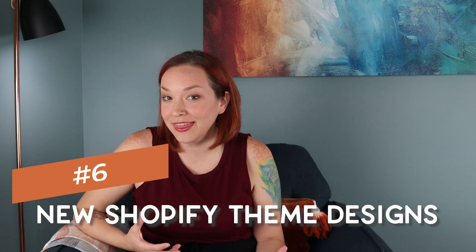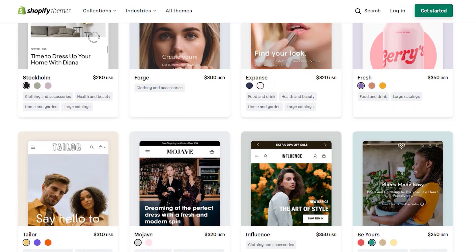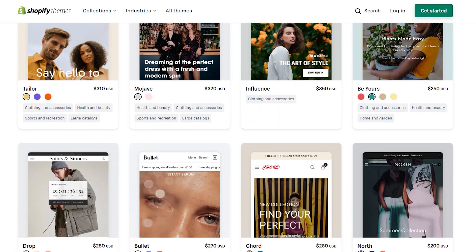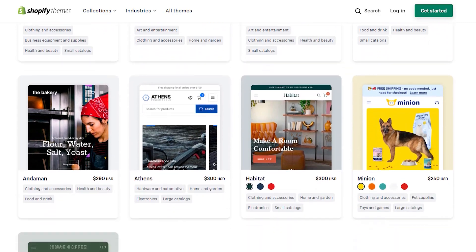They announced eight new free themes as well as ten new premium themes in the Shopify theme store. There's a video covering how to find your perfect theme when picking out Shopify theme designs — check that out if you're looking for more themes and want to see what these new themes have in terms of capabilities and design.